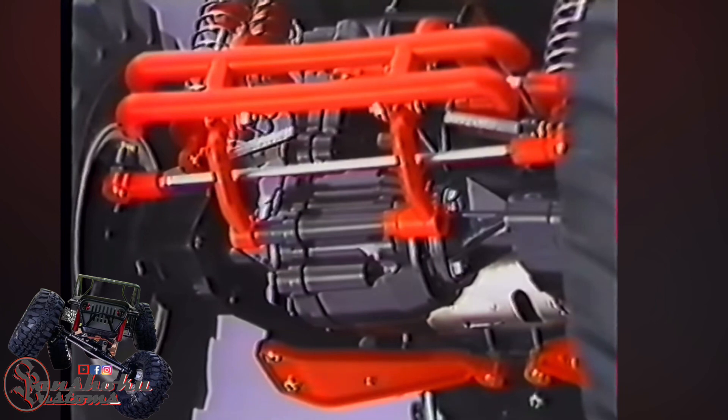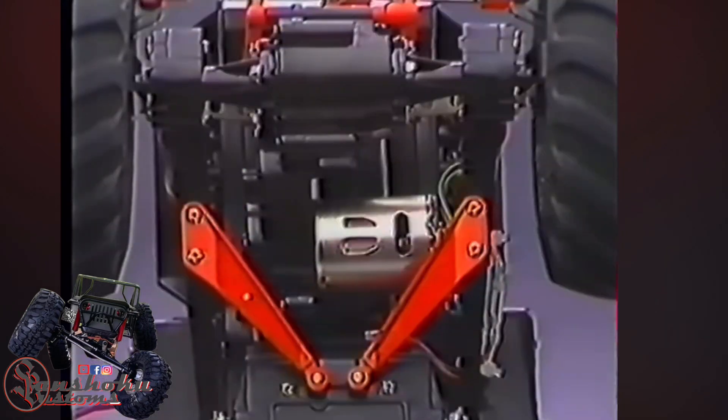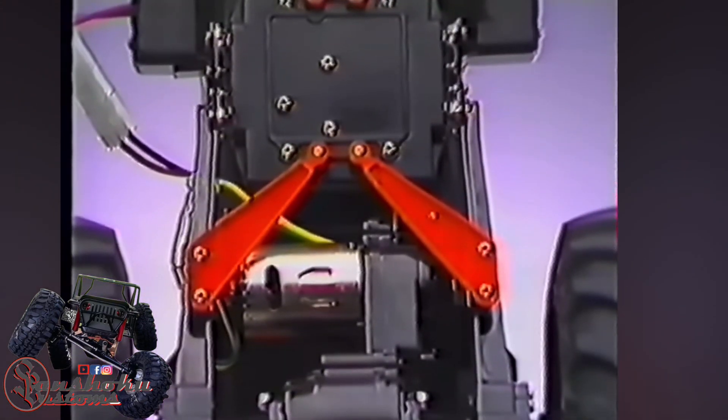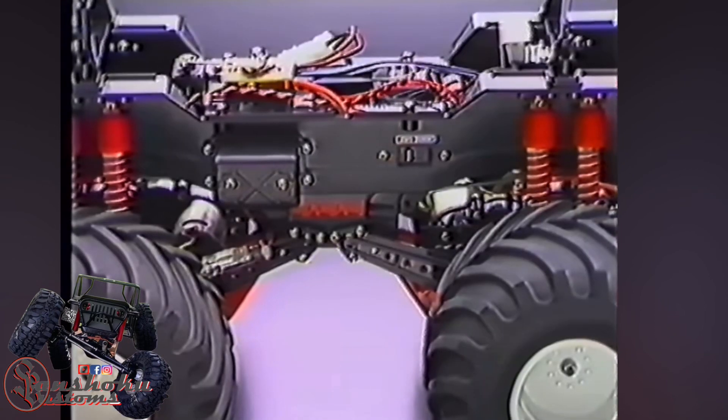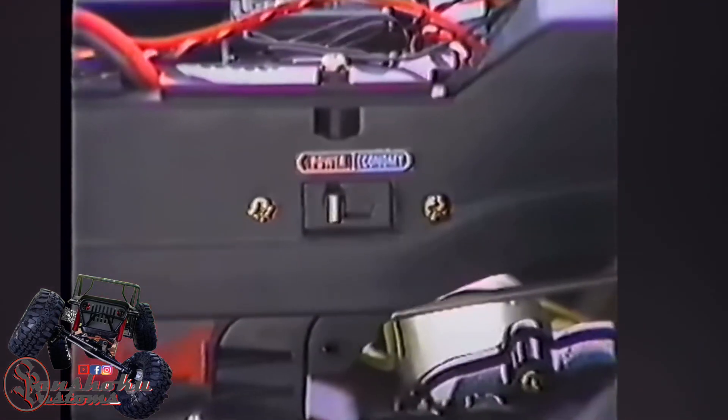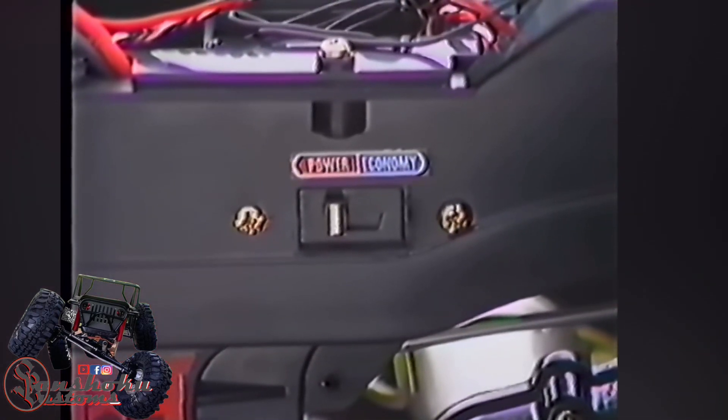Both front and rear serial gearboxes use precision differential gearing. Each gearbox has its own 540-type motor. And what's amazing is that these motors can be switched from parallel to series wiring with a flick of a switch for power or economy, depending upon track conditions.